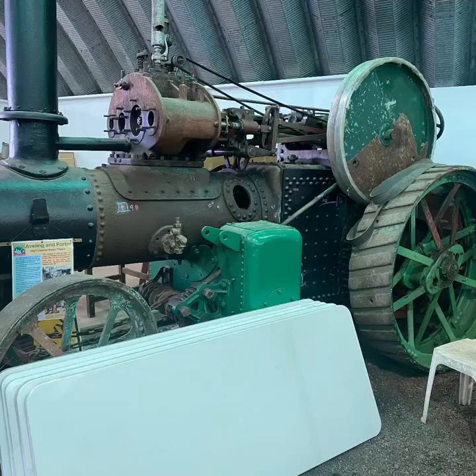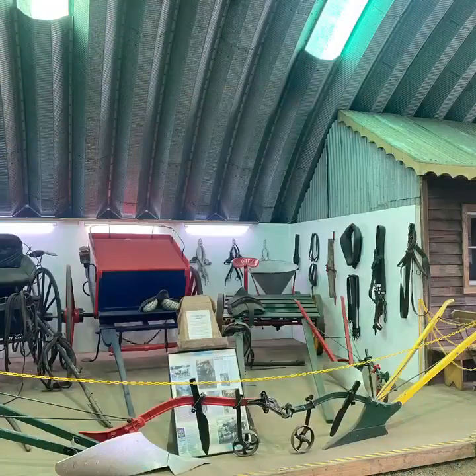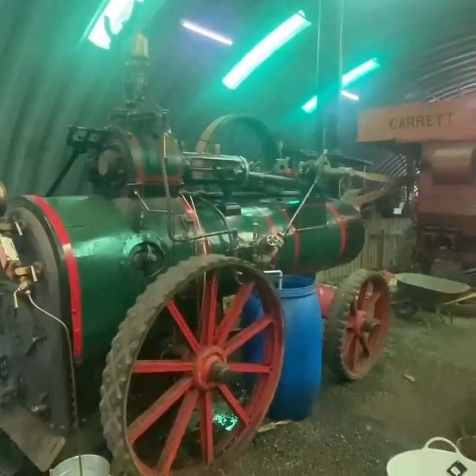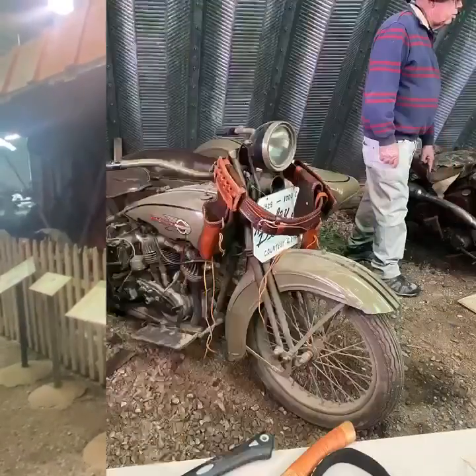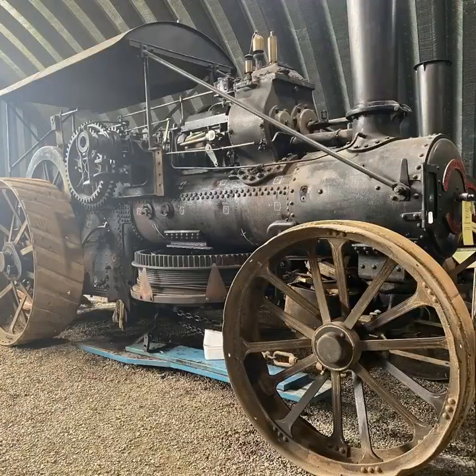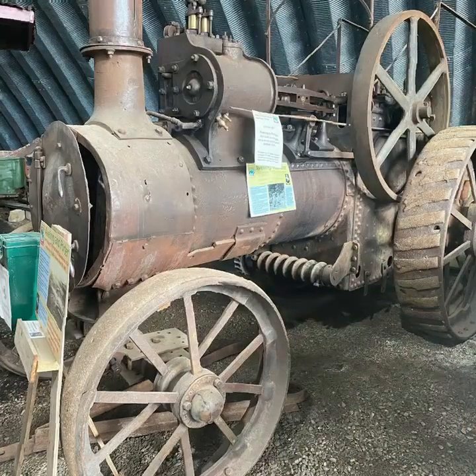Inside, we have various displays, including the oldest traction engine that was self-powered in Tasmania, and some implement displays. We also have a working traction engine powering a threshing machine, which is quite magnificent — it's fully restored. They have motorcycles and various traction engines which are going to undergo restoration at some point.